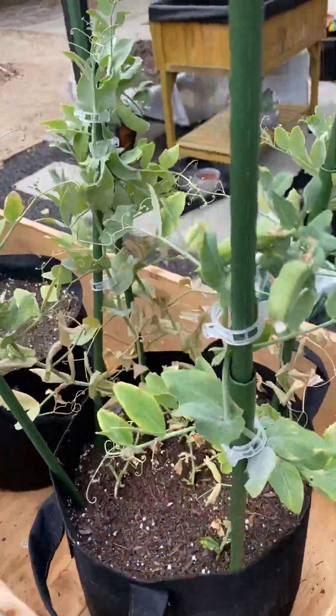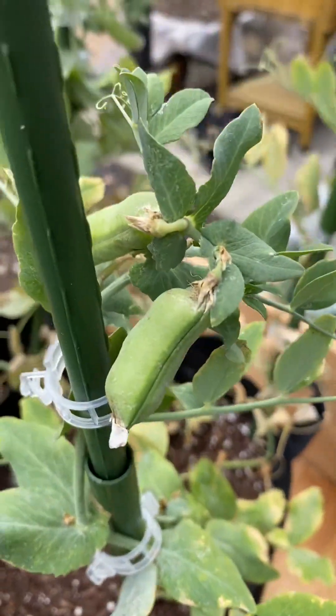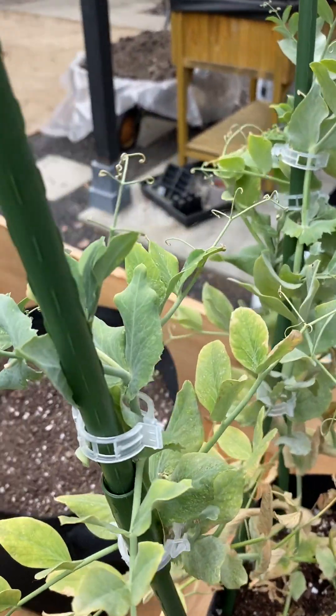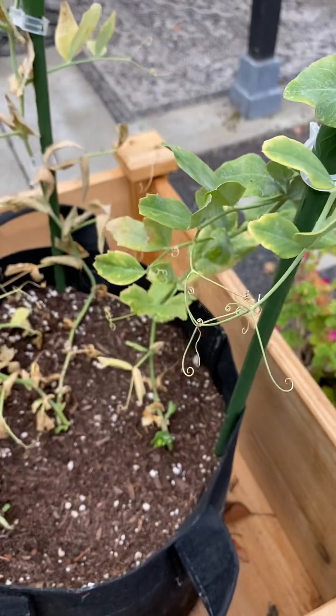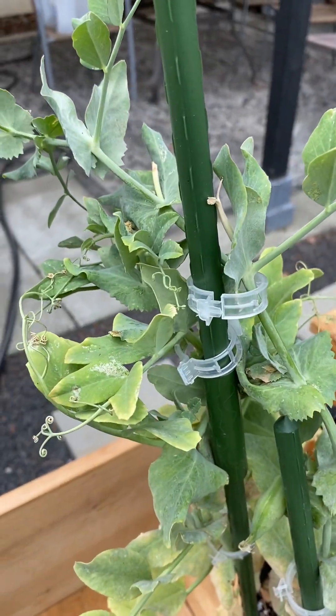I harvested peas — they're very tasty. I still have a couple more in here I was waiting for them to get a little thicker. They're doing pretty good and I'm definitely going to plant more of these next season. I only have four or five plants in here, but yeah, they did pretty good.